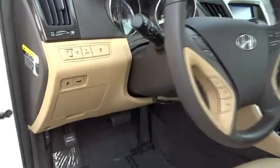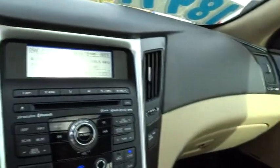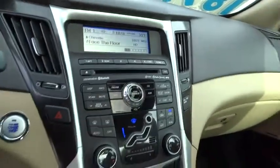AM FM stereo radio, rear defrost, universal garage door opener. FWD. This vehicle is Carfax certified one owner and qualifies for the Carfax buyback guarantee.